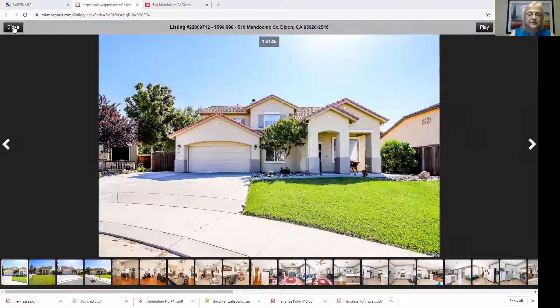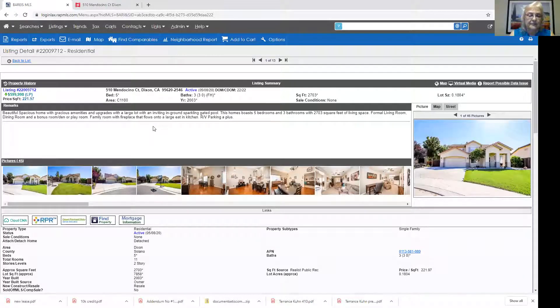It's a five-bedroom — actually five-plus bedrooms because it's got a nice little den too — three full bathrooms, 2,700 square feet. It was built in 2003 and it's just absolutely gorgeous. The landscaping is beautiful front and back. The price is right here in the corner: $599,998, so just under the $600,000 mark.